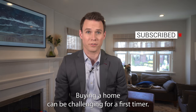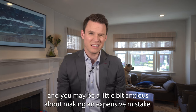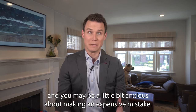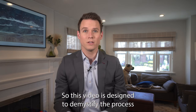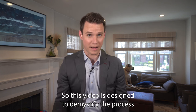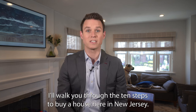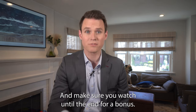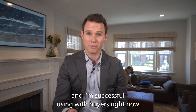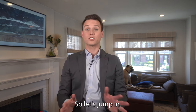Buying a home can be challenging for a first timer. After all, there are so many steps, tasks and requirements, and you may be a little bit anxious about making an expensive mistake. I know I was anxious when we bought our first house. So this video is designed to demystify the process so you can get the most out of your purchase. I'll walk you through the 10 steps to buy a house here in New Jersey, laid out very simply just for you. Make sure you watch until the end for the bonus: three key strategies I'm successfully using with buyers right now to help get their offer accepted without overpaying or a bidding war.